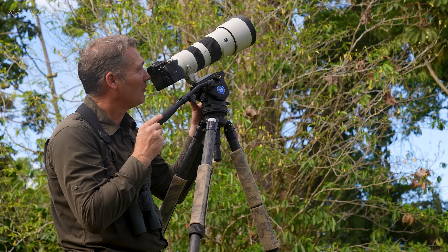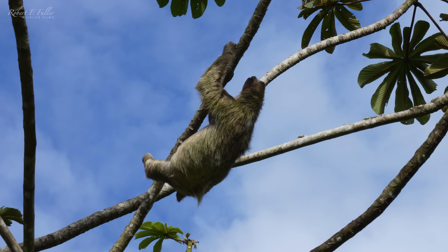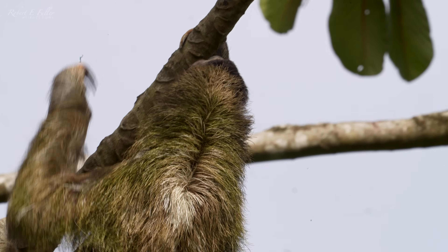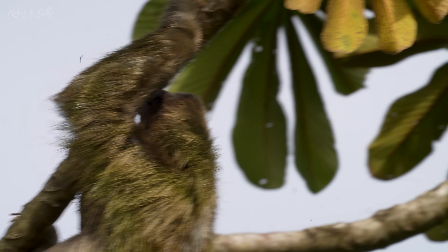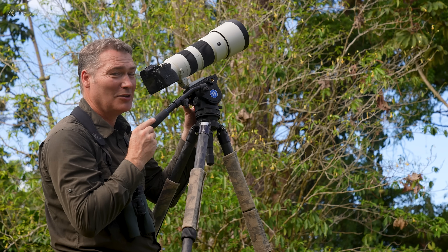Sloths are quite slow, but it's amazing how fast they can climb a tree compared to us as humans. Despite having less muscle mass than similar mammals, their grip strength is double that of humans. Didn't take her long to get up there.